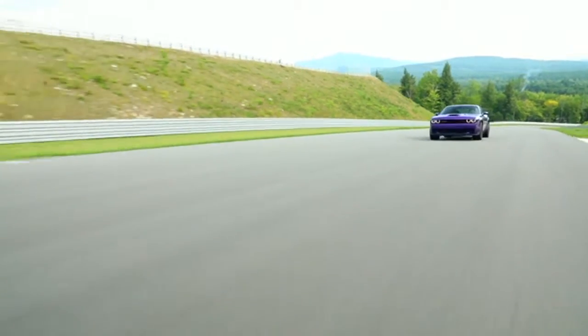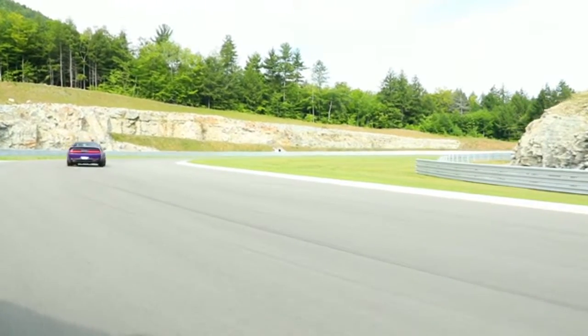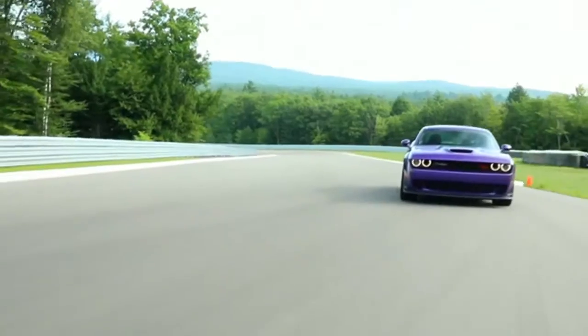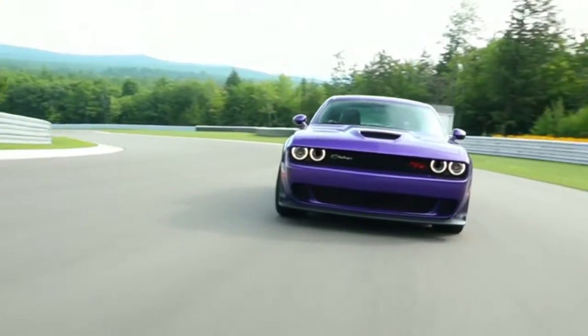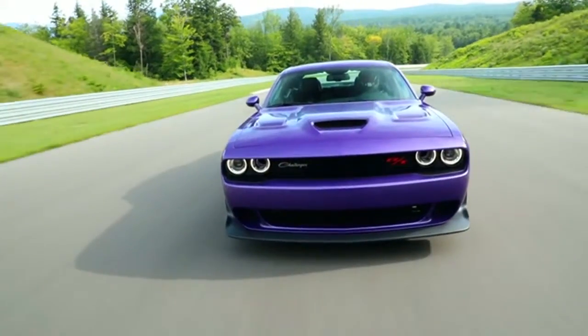The Challenger looks intimidating, and it should, considering what's lurking under its sleek sheet metal. But this modern beast is equally as fierce on the outside. The menacing projector headlamps with quad-halo LED surrounds are a throwback to the framed '71 model.